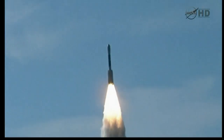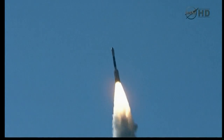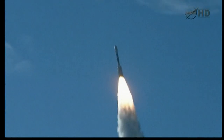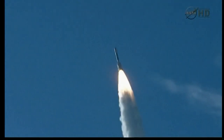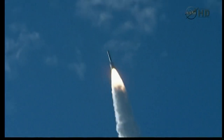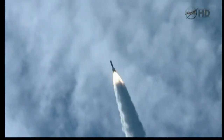NASA has launched twin robotic probes on a journey to the moon in the hope of learning what it's made of. An unmanned rocket blasted off from Cape Canaveral in Florida. The probes are designed to precisely map the moon's gravity so scientists can learn what lies beneath the lunar crust.